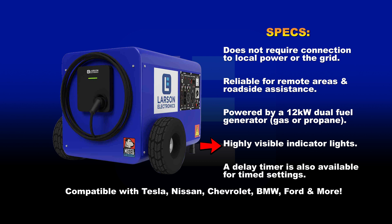Highly visible indicator lights. Delayed timer for time settings. Compatible with Tesla, Nissan, Chevrolet, BMW, Ford, and more.